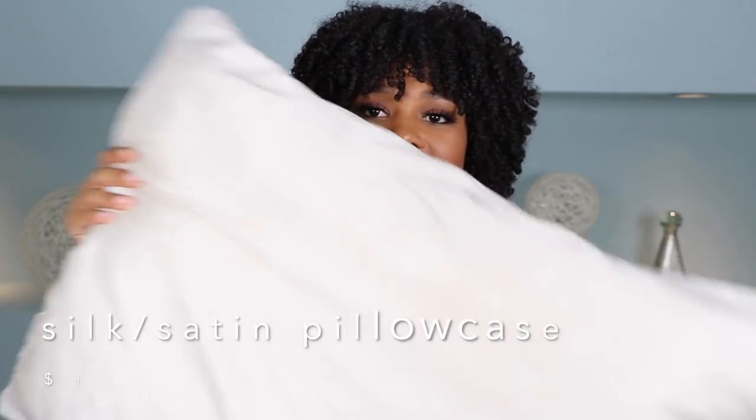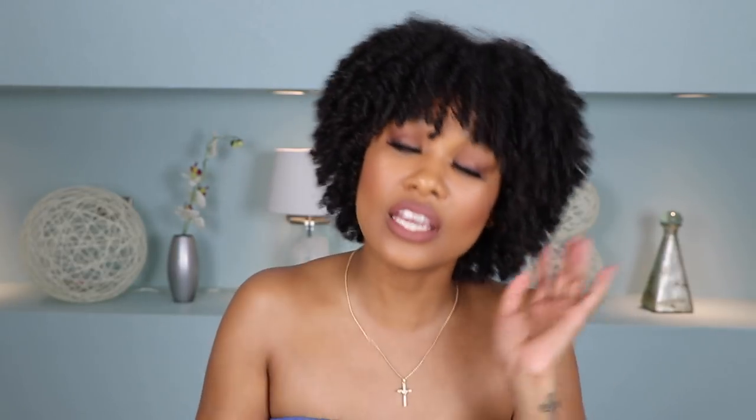First up is my silk pillowcase. This is a silk or satin pillowcase — honestly either fabric can work — that I bought from Amazon. It's something so simple but makes such a huge difference. A lot of people ask about my nighttime routine, and because my hair is still short I really don't have one. I literally just get into bed and lay down on my silk pillowcase. Cotton pillowcases are super drying and can make your hair really frizzy, meaning you have to refresh your curls much more often.